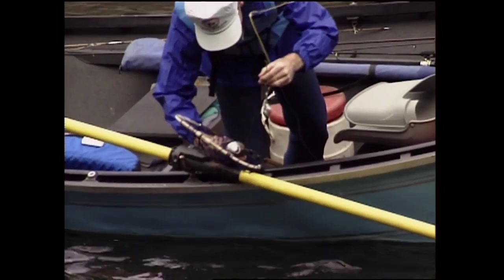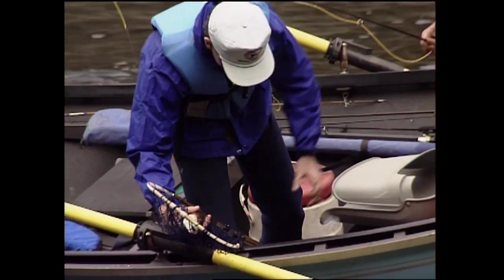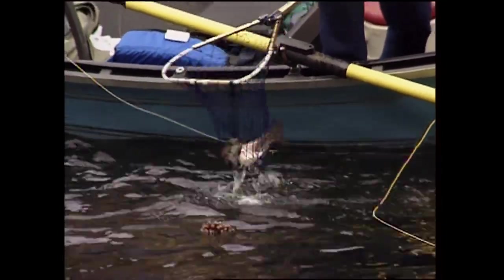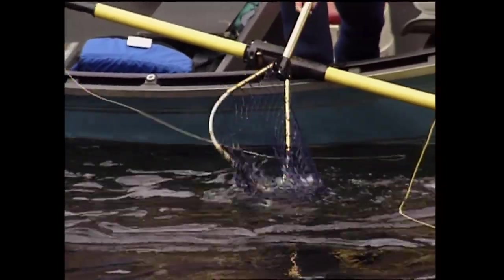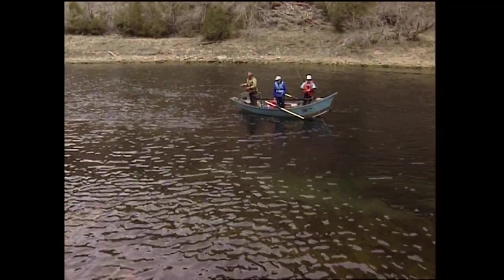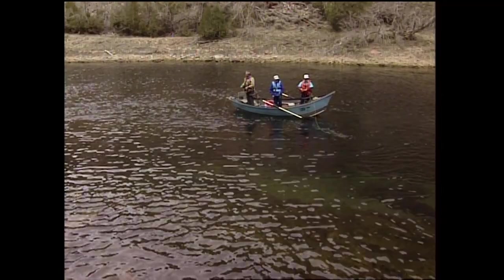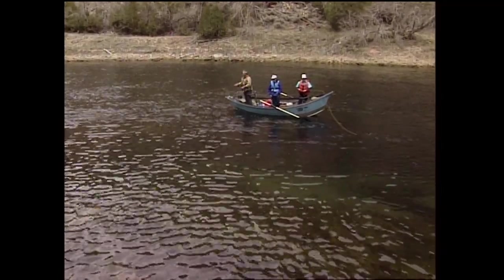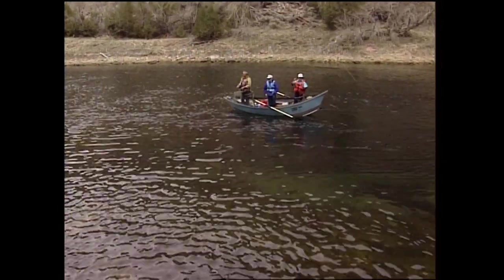The only way I knew he had it is I saw my line jump. I'll have to check that fly and see if I bent it. It's in good shape. Thanks for the battle, big boy. This is the pattern that two weeks ago I got — that's all I used. Same pattern. I caught over 40 fish on top. Hardly any refusals if you got it to them without drag.